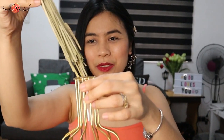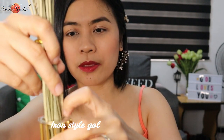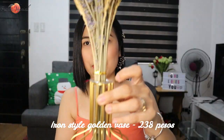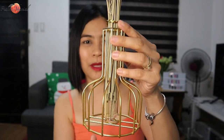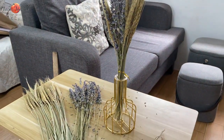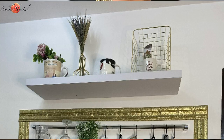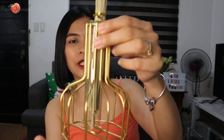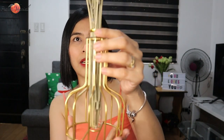Next is this rustic iron-style golden vase, which is 238 pesos from Shopee. I'll show you what it looks like once everything is displayed. It's perfect because it's gold. The color theme I'm going for in my kitchen makeover is black, white, and gold.